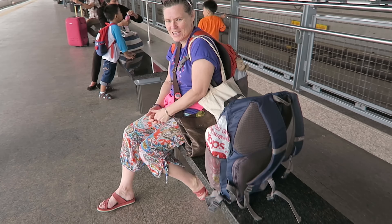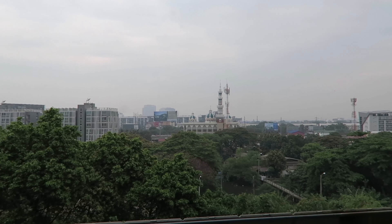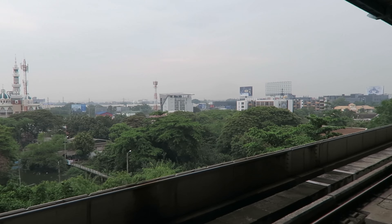Hi and welcome. Surprise, surprise. Arrivederci, Sicily. We are now in Sawadeekap in Thailand, in Bangkok actually.